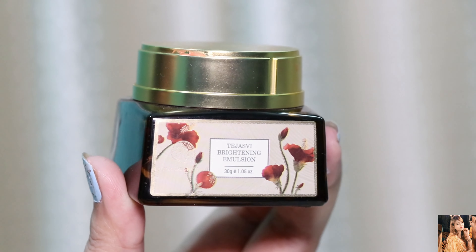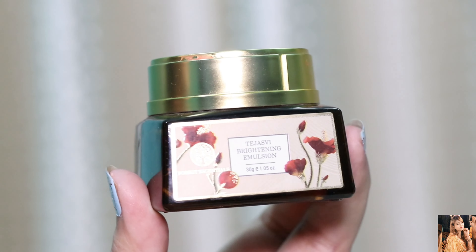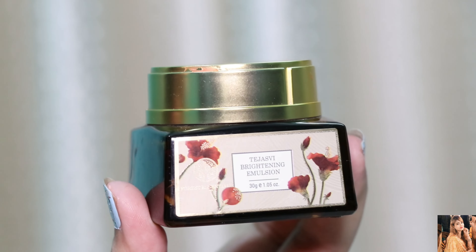Hi everyone, welcome back to my channel. Today I am going to share with you the Forest Essentials brand Tejaswani Emulsion. This is my current favorite product. Many people have asked me to share my skincare routine, so I will tell you that this is my most favorite product. I have shared many products, but this is the best from Forest Essentials.